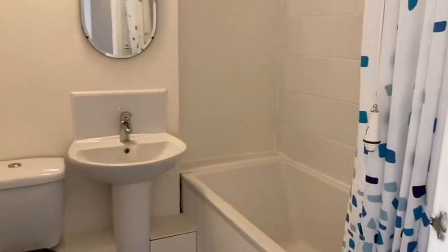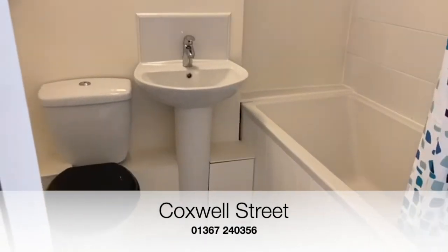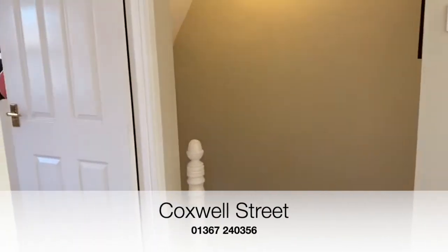Bedroom two is also a double. Accommodation is finished off with a family bathroom. 23 Coxwell Street — please give us a call.